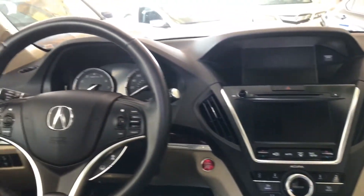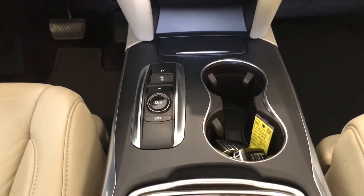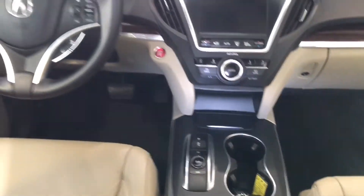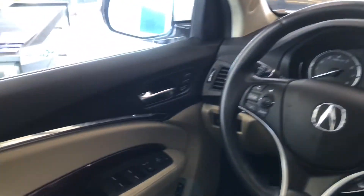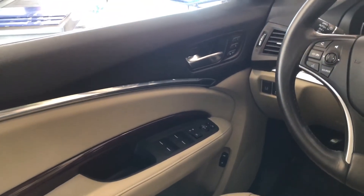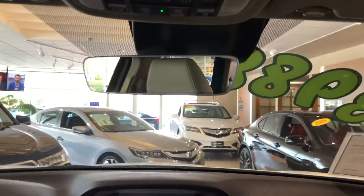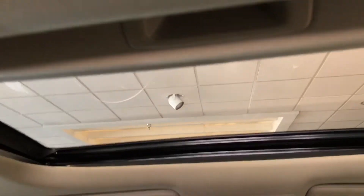Push button start gets this vehicle ignited. Here you've got the unique electronic gear selector. Both front seats are power-operated and heated, and the driver's seat also features a memory function. All windows are auto up and down. You've got HomeLink, AcuraLink, an automatic frameless dimming rearview mirror, and my favorite feature — this panoramic sunroof.